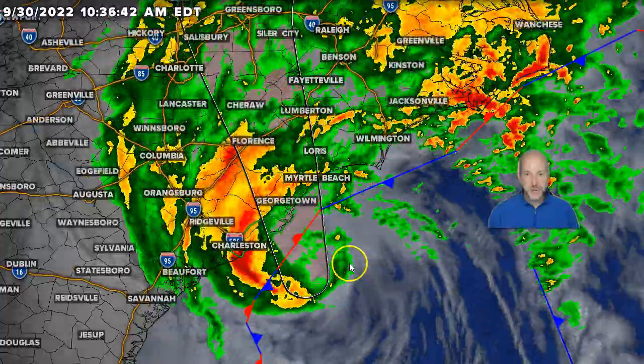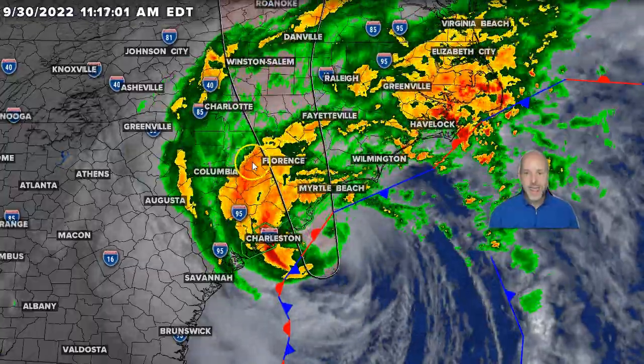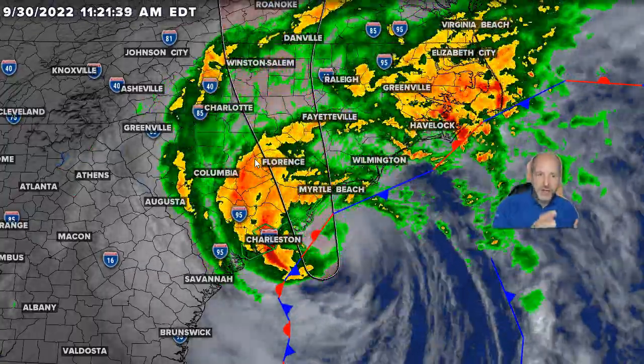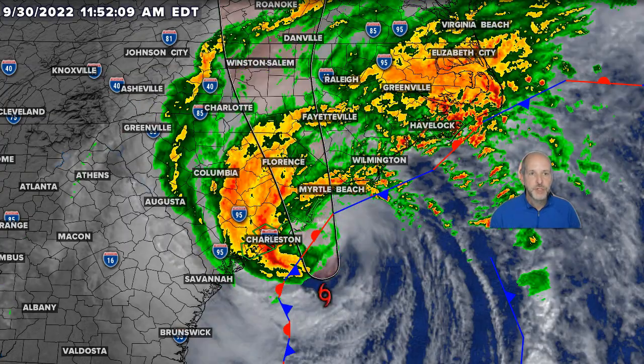The circulation is very close to Georgetown — it looks like that's where we'll see landfall. I'm going to put the track on real quickly, and you can see the track takes it up through Florence and just east of Charlotte.